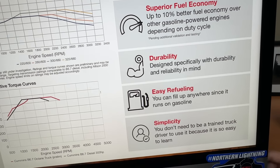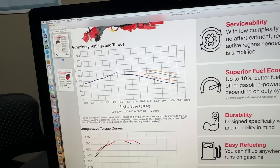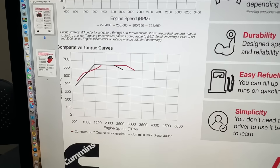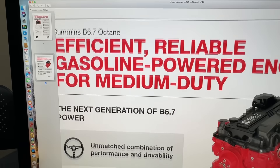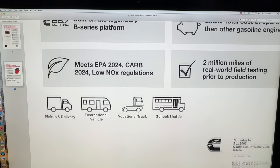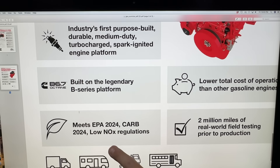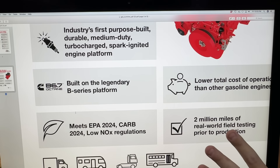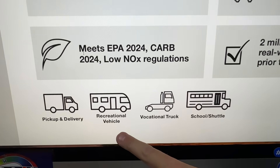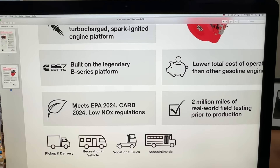They also published graphs showing horsepower ratings and RPM ranges. Cummins is known for low-end torque and low-end power, and it's the same here. They talk about a few applications: school buses, shuttles, vocational trucks, recreational vehicles like motorhomes, and pickup and delivery vans. They don't necessarily mention the pickup truck in this particular segment — not yet.